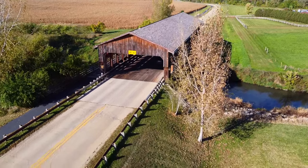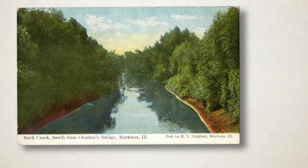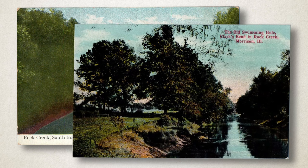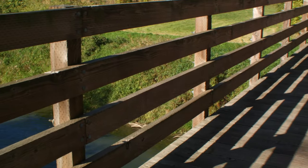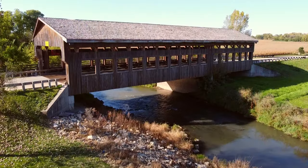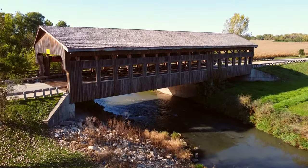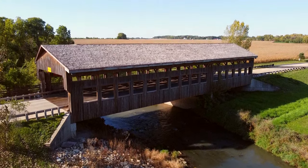Located north of town and south of the Morrison Rockwood State Park, the bridge spans the Rock Creek. A separate walkway on the west keeps pedestrians safe from traffic as they enjoy the off-road recreational trail. The Morrison covered bridge holds an impressive width and an expansive height to accommodate the present-day two-lane road.